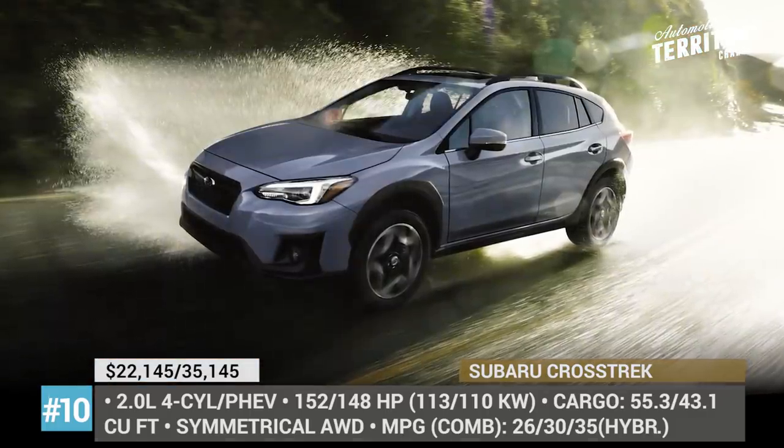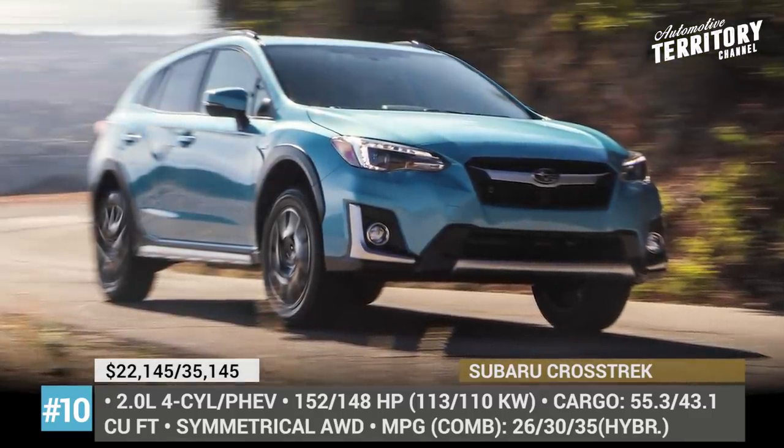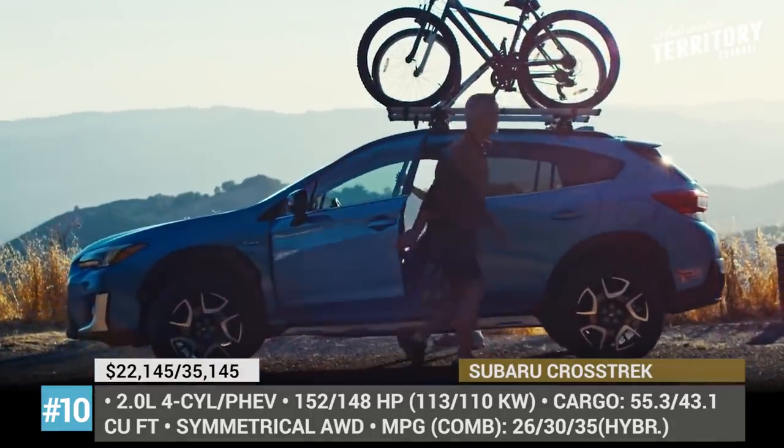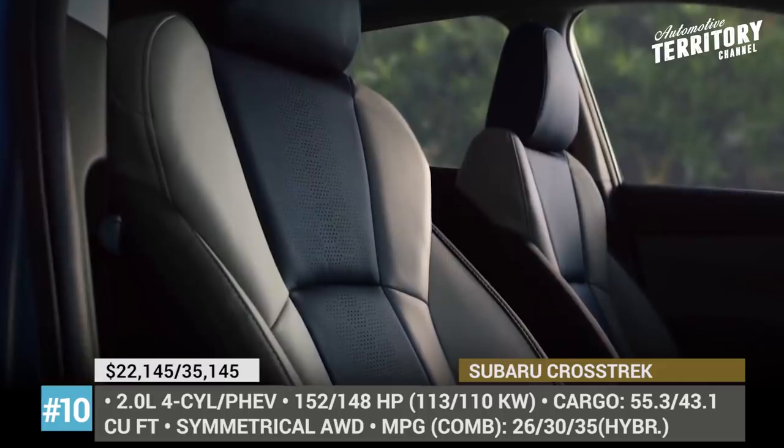In the hybrid model, the e-Boxer drivetrain pairs the 2.0-liter inline-4 with a permanent magnet AC motor and a continuously variable transmission, returning 148 horsepower and approximately 35 miles per gallon in the hybrid cycle.